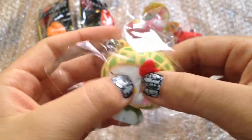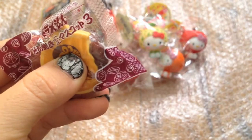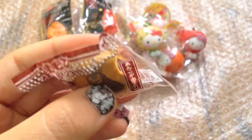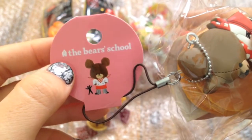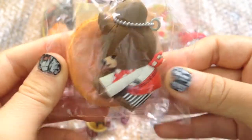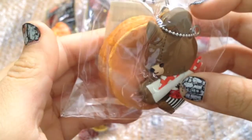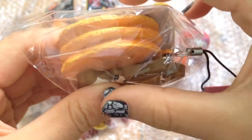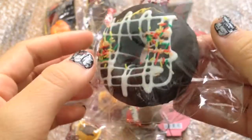This is super soft — a Doraemon squeeze toy. This bear one looks like Petal Bear, and sorry for the background noise. There's a tag. This is really squishy — chocolate sweet stars donut, and this is so squishy compared to the sunny ones.